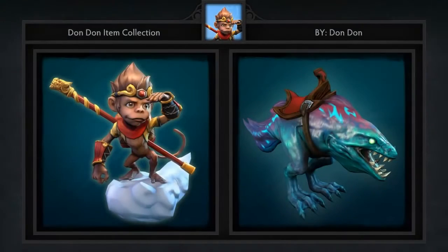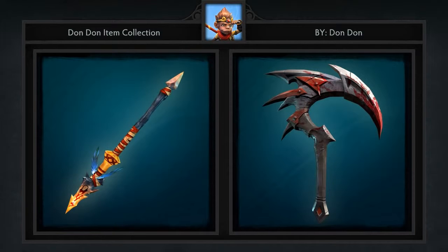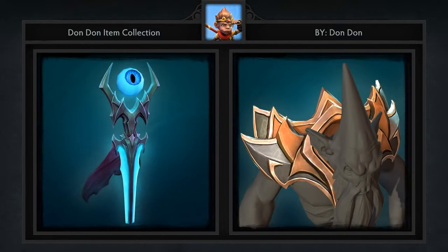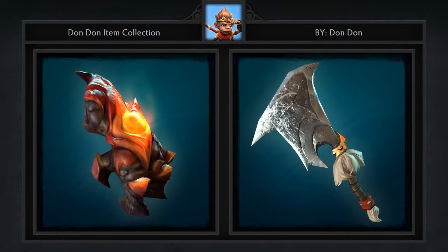Last but not least is a collection of items created by Don Don. This collection includes 12 items: a Monkey King Courier, a Disruptor Mount, Pudge Hook, Huskar Spear, Darkseer Shoulder Piece, Abaddon Ward, Cleaver for Tusk, Decrepit Arm for Lion, a really cool helm for Earthshaker, Shield for Silencer, Blade for Specter, and a new Trueform for Lone Druid.